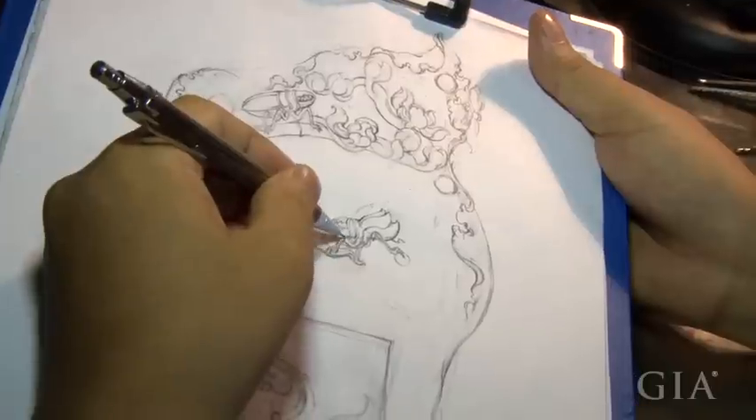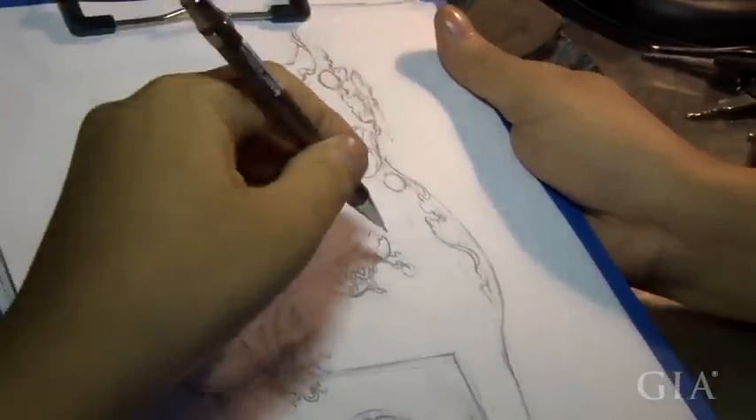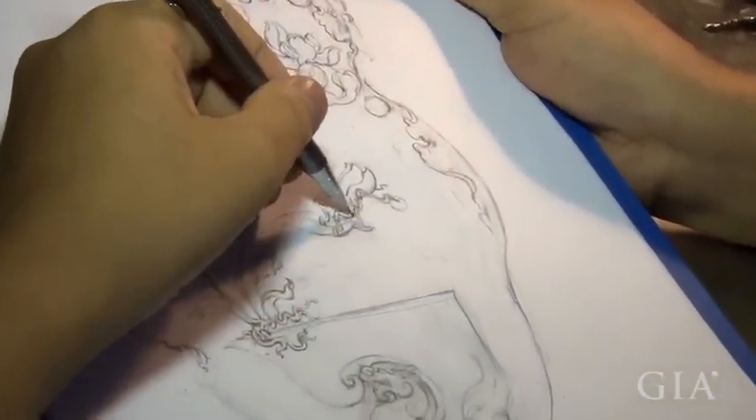Our designer is now outlining the profile, following the stone shape to select a suitable theme. This is the first step of the carving process.